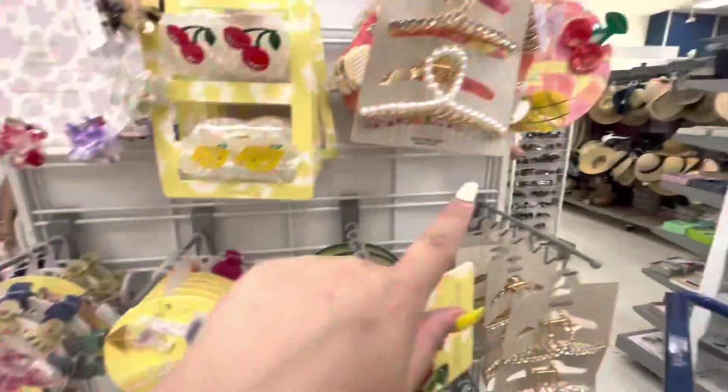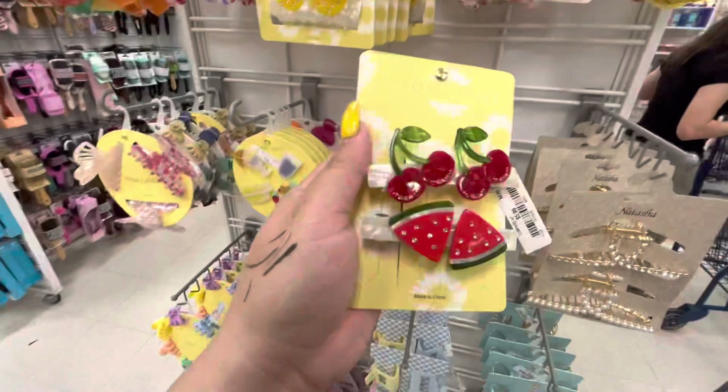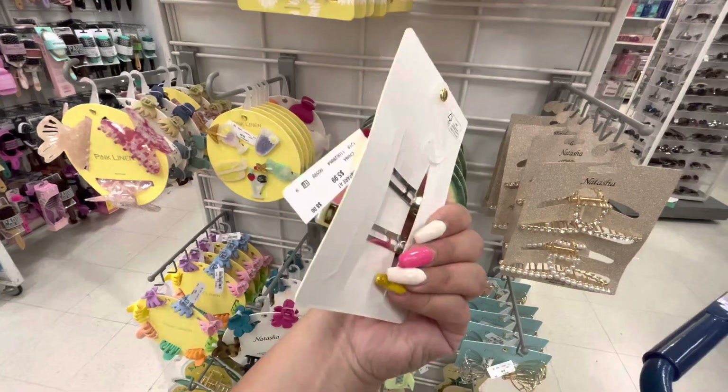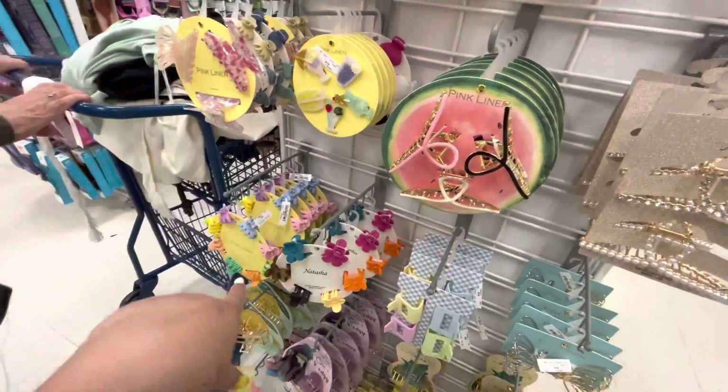My sister didn't answer but I put two of this one and then this one in my cart just in case she calls me back. Then I found this one - 5.99 - look how cute. I'm totally taking this for sure. There's only one of these though, there's not another one.